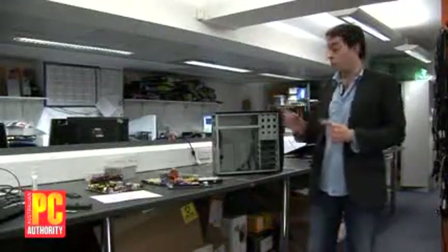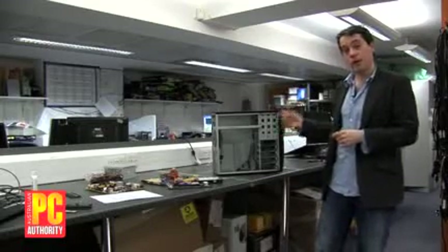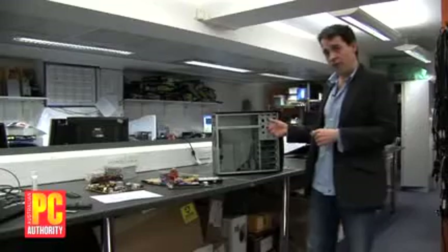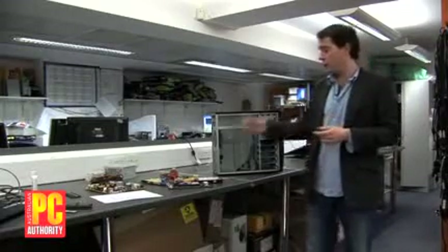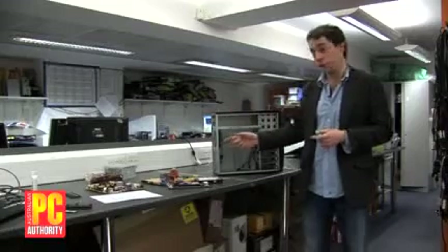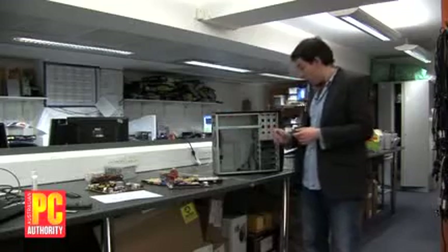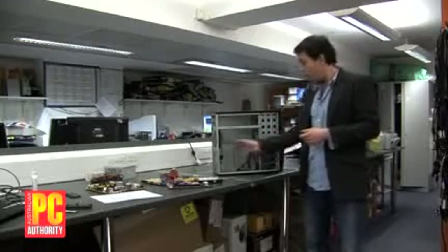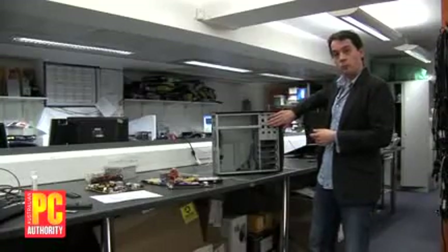So you've got your bits — you just need to put them in the case. We've got a fairly basic ATX case here. ATX is the standard for almost all PC cases. Make sure you don't go for something like a mini-ITX because the standard motherboard is an ATX motherboard and it fits an ATX case. In this case, the power supply goes in here, the hard disks go in here, the motherboard will screw in here, and the optical drive will pop in the top.